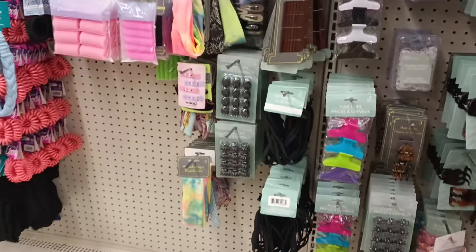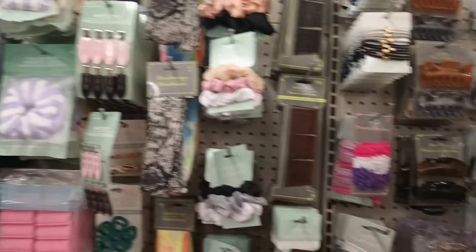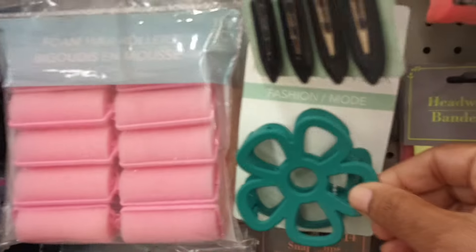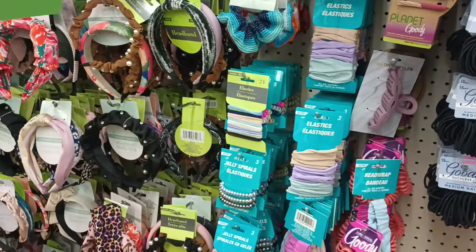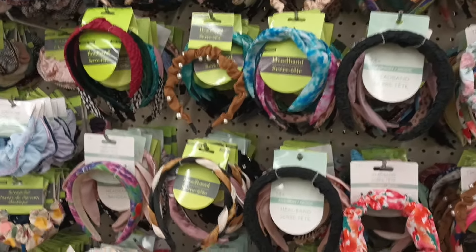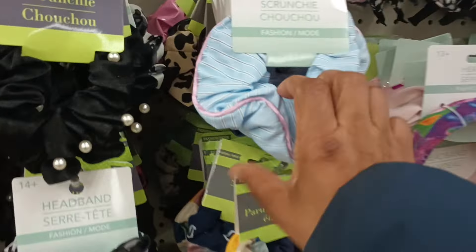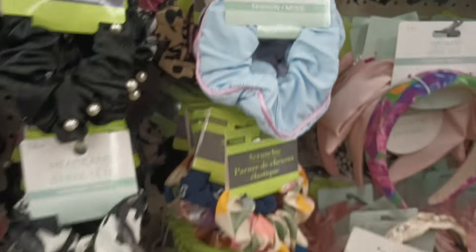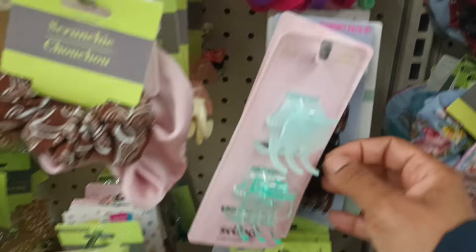The wall of accessories — when I say this wall is full, oh my goodness! This green is pretty. I see so much — look how far it goes down. All of the headbands, though. A lot of this I have either seen, or maybe I didn't see — like I don't remember this scrunchie.